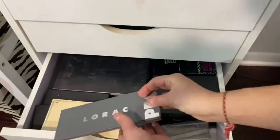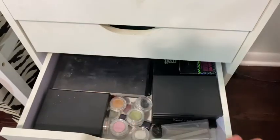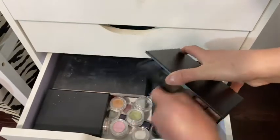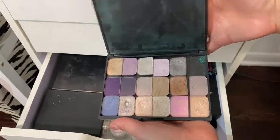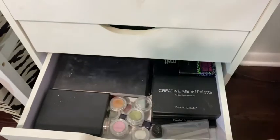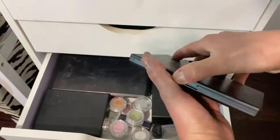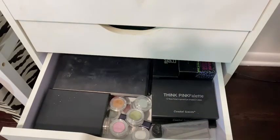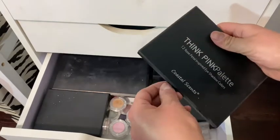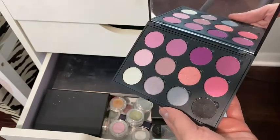I have some LORAC palettes, and then here are more NARS eyeshadows I have in my Bang Dip palette. This is a Coastal Scents palette — I can't even open it. Maybe this one will be easier — yes! How pretty that is!